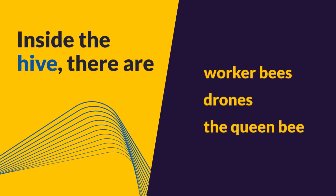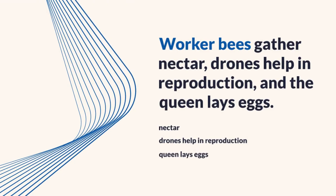Inside the hive, there are worker bees, drones, and the queen bee. Worker bees gather nectar, drones help in reproduction, and the queen lays eggs.